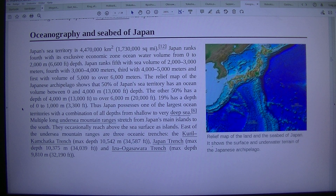Thus Japan possesses one of the largest ocean territories with a combination of all depths from shallow to very deep sea. Multiple long undersea mountain ranges stretch from Japan's main islands to the south, occasionally reaching above the sea surface as islands.